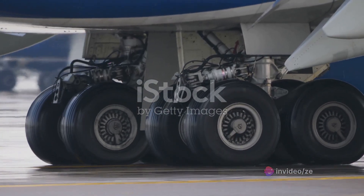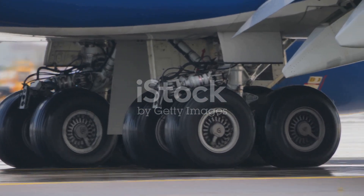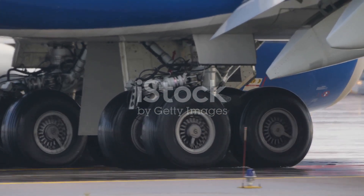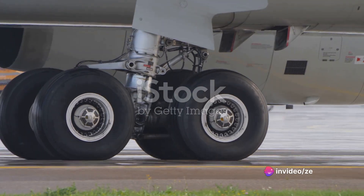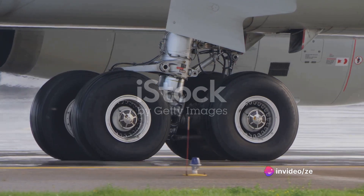Here's the real kicker: the C-5's landing gear is uniquely designed to kneel. This feature lowers the aircraft closer to the ground, making loading and unloading cargo a breeze. It's like a gentle giant taking a knee to let off its passengers and cargo.